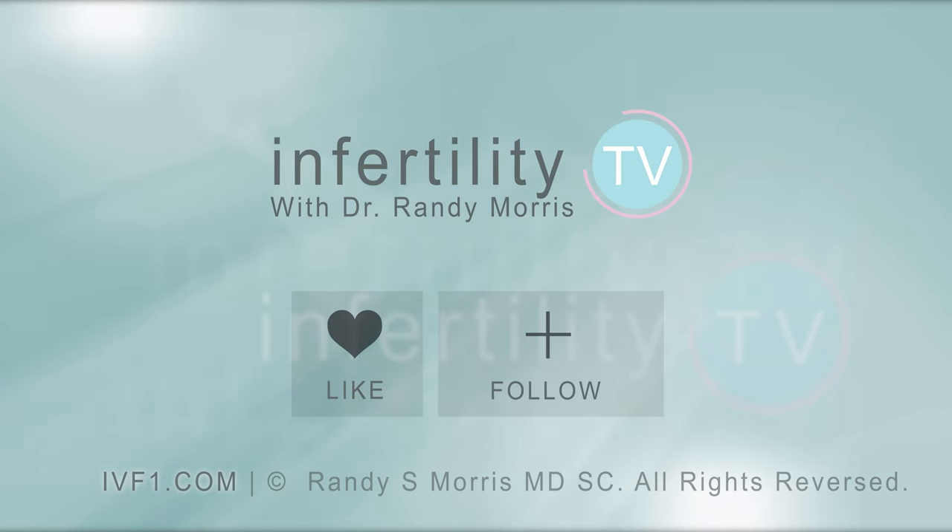Infertility TV is your most trusted source for accurate information on infertility and miscarriage. Make sure to like or follow us on Facebook and Instagram. A new episode is released every week — don't miss any episodes. You can also check us out on YouTube and on our website IVF1.com, where you can become a patient.